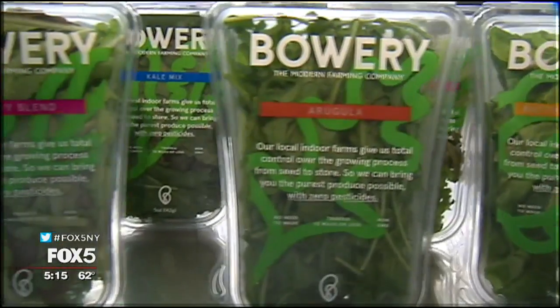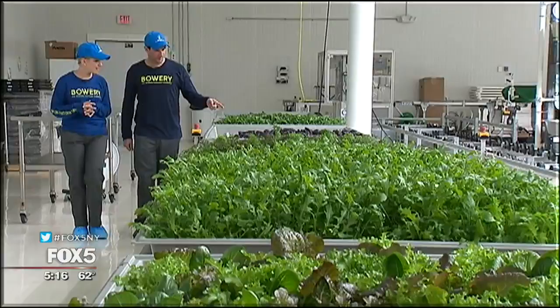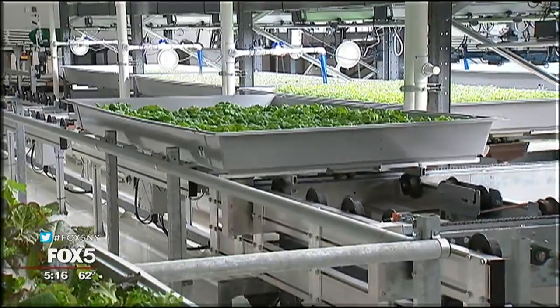The farm was founded by Irving Fain, David Golden, and Brian Falther a few years ago. They brought in $7.5 million in funding from some rock star investors, including top chef Tom Colicchio, and are now producing crops 365 days a year, regardless of the weather, using a lot less water.